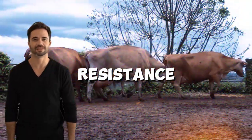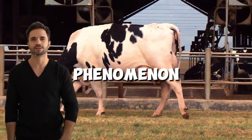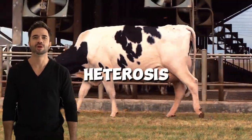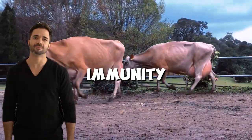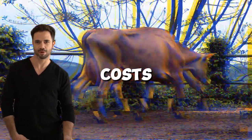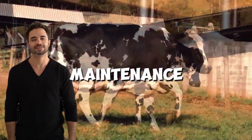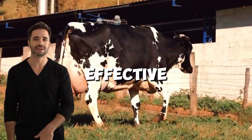Better health and disease resistance is another benefit. Crossbred animals often benefit from the phenomenon known as hybrid vigor, or heterosis, giving them better immunity against common diseases. This reduces veterinary costs and improves the quality of life for the animal, making their maintenance more sustainable and cost-effective.